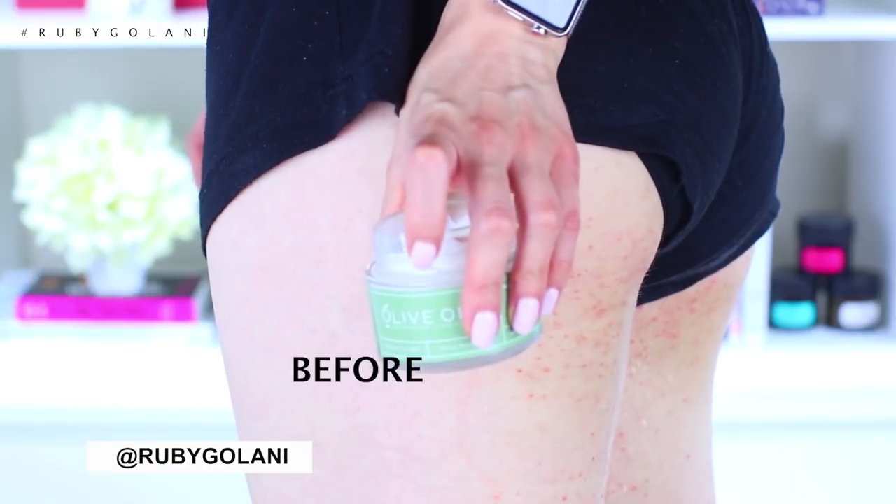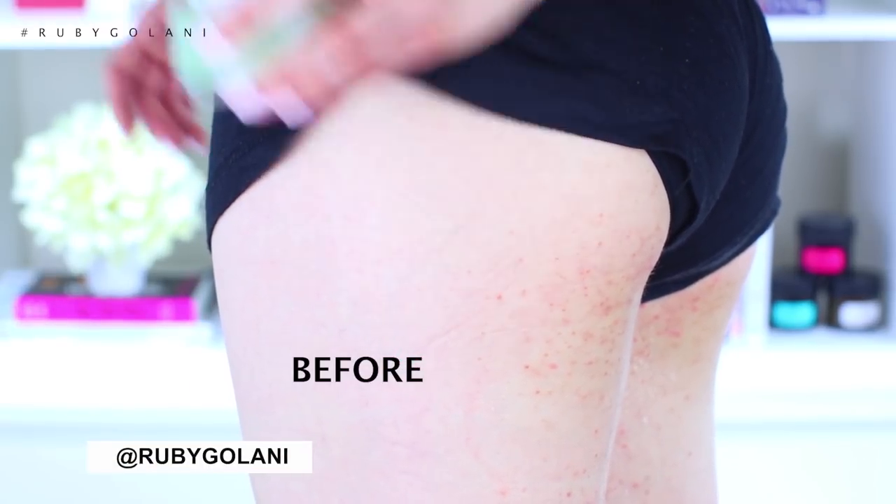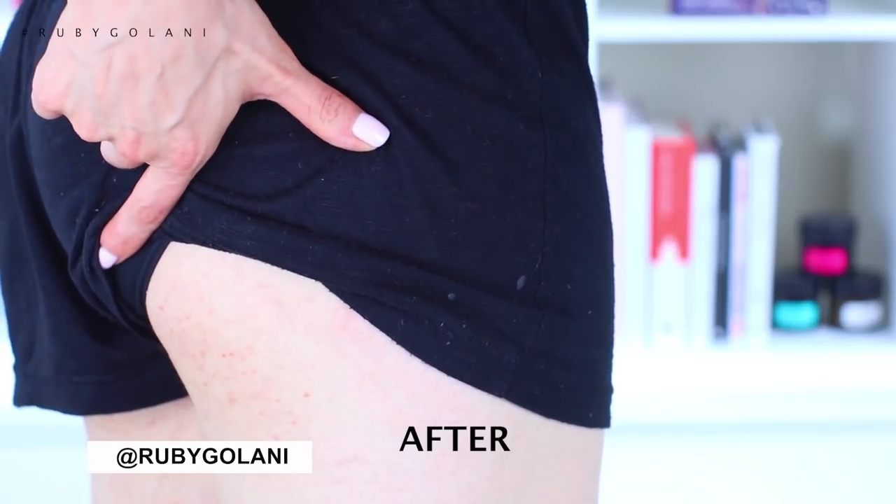Hey everyone, it's Ruby here and welcome back to my channel. In today's video I wanted to share my rather interesting experience of using olive oil on my skin for almost an entire month. I was initially going to try this for just one week, then challenged myself to make it an entire month — and here we are, just two days shy of a full month.